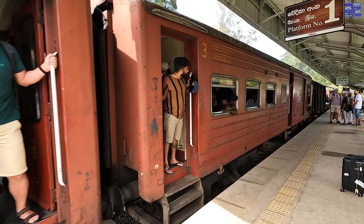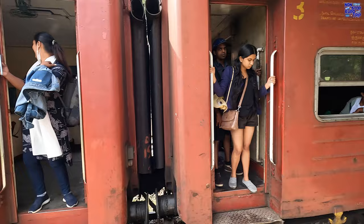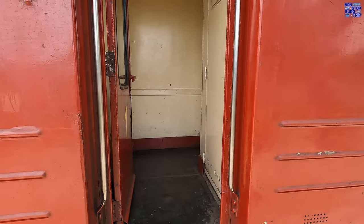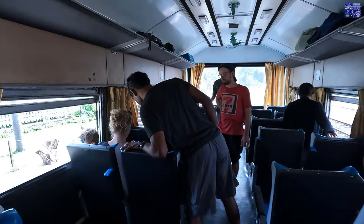The rearmost passenger coach is an observation car with rear-facing windows where we'll be sitting today. Let's get on board and check it out. Unfortunately, level boarding or any accessibility is just not a thing in Sri Lanka. I'm really not sure why most of the people are getting off here just before the best part of this line.